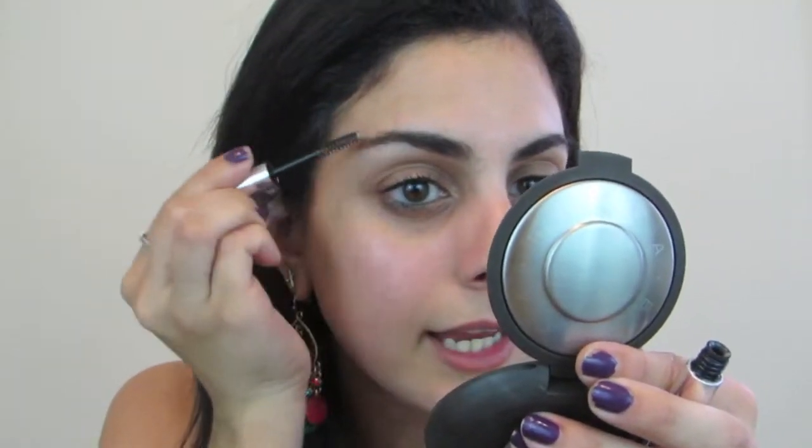To finish off the brow look, I'm going to go in with the Anastasia Beverly Hills Clear Brow Gel. This is something I use on an everyday basis — it holds the brows in place all day long so you don't have to worry about the hairs going wonky throughout the day. And those are the eyebrows done — feathery, whatever the term is, that's pretty much that.